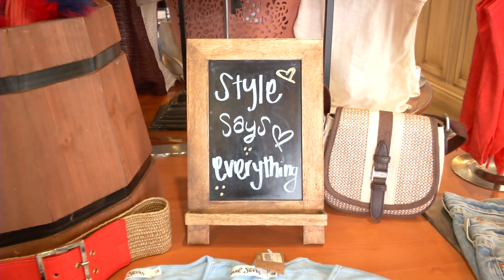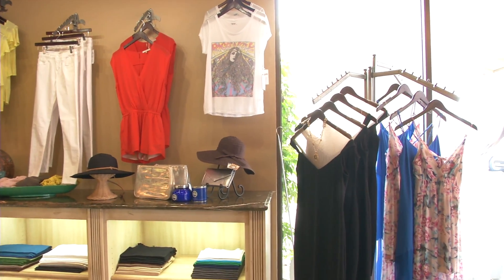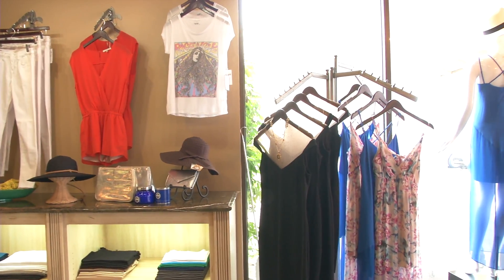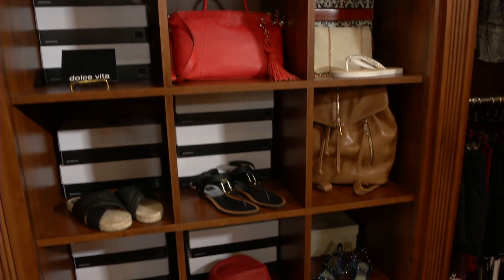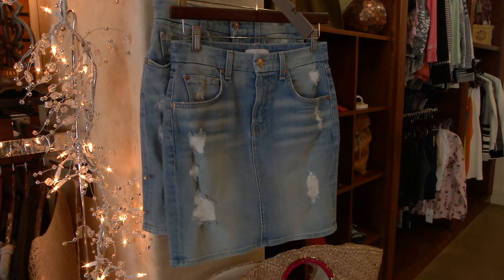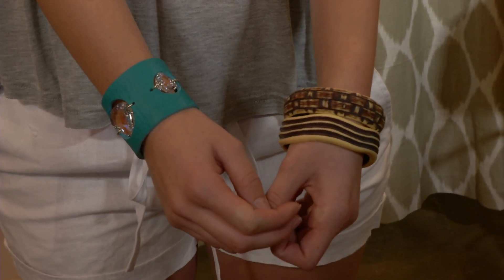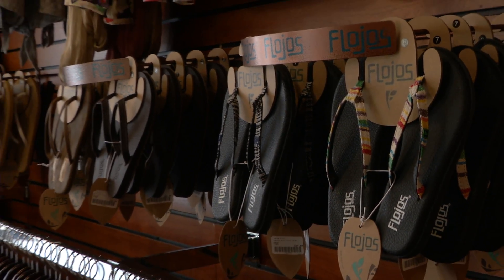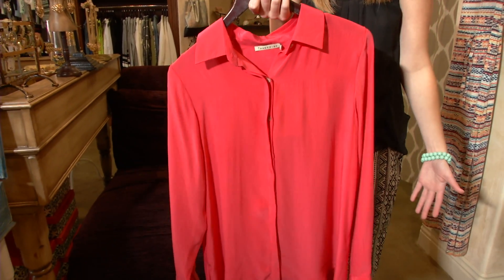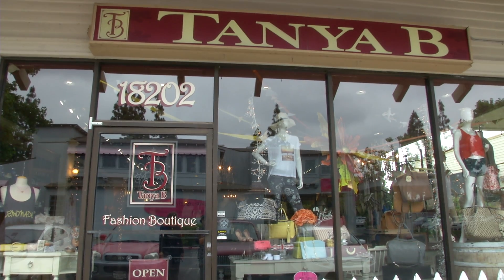Being in style this summer doesn't have to mean breaking the bank. Mix and match — a lot of times I'll look in my closet and think I have nothing to wear, but you kind of just have to look at what you have and put different things together. You can really change up an outfit by simply adding a jacket, a statement necklace, or even the right pair of shoes to either dress something up or dress something down. We also stumbled across a professional outfit to wear when going on an interview with a potential employer.